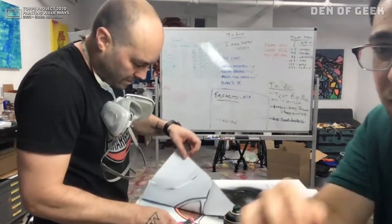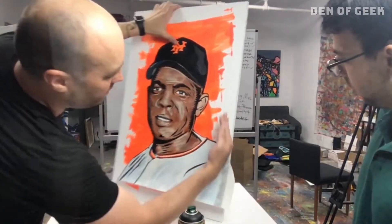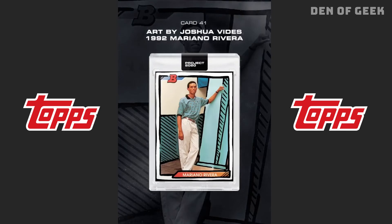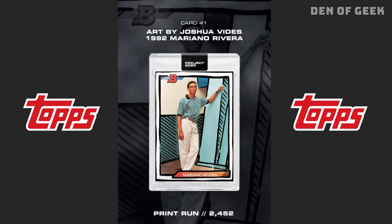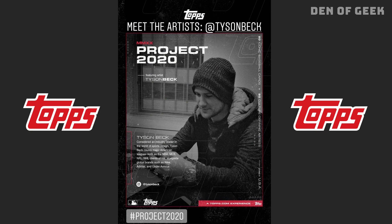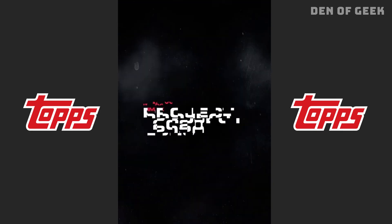Blake Jameson in particular has been active in promoting the project through live streams. But if you want to own the complete set and came in late to the game, prepare to take out a small business loan. With the year only halfway over, Topps Project 2020 may continue to evolve in unexpected ways.